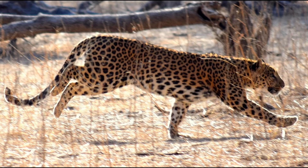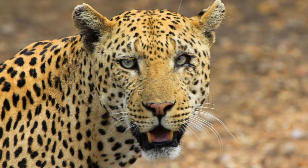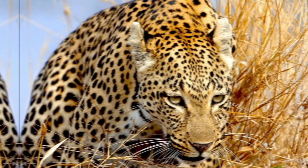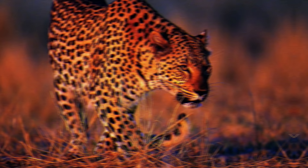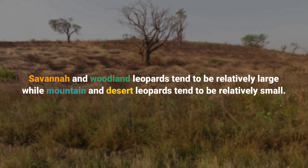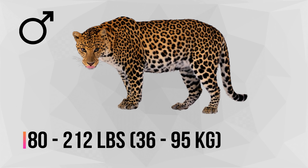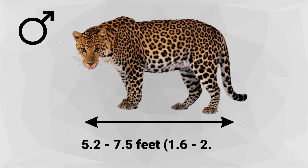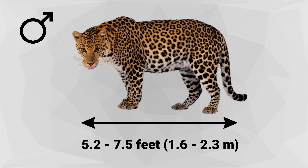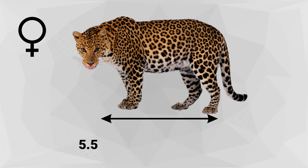Leopards have short legs relative to their long body. They have a broad head and their massive skull allows for powerful jaw muscles. Their coat ranges from tawny or light yellow in warm, dry habitats to reddish orange in dense forests. Their body is covered with black rosettes. Savanna and woodland leopards tend to be relatively large while mountain and desert leopards tend to be relatively small. Males range in mass from 80 to 212 pounds and in length from 5.2 to 7.5 feet. Females range in body mass from 46 to 132 pounds and in length from 5.5 to 6.2 feet.